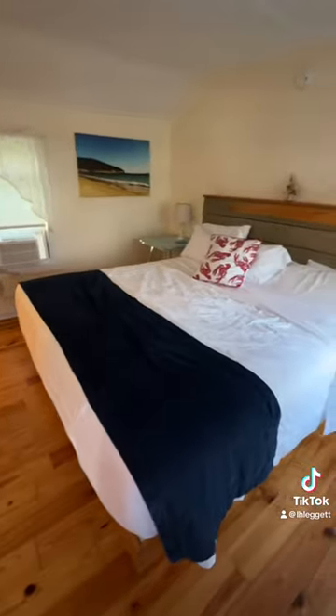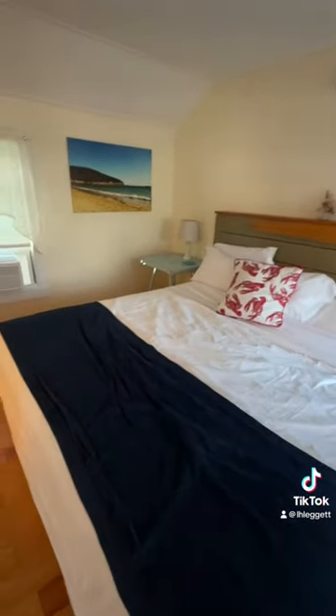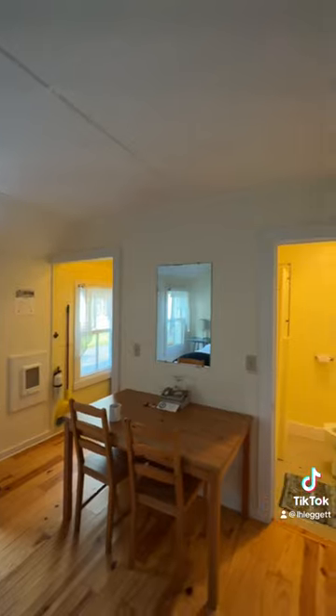Inside, beautiful hard pine floors, king-size bed. I like the angled ceilings — it gives a little bit of character.